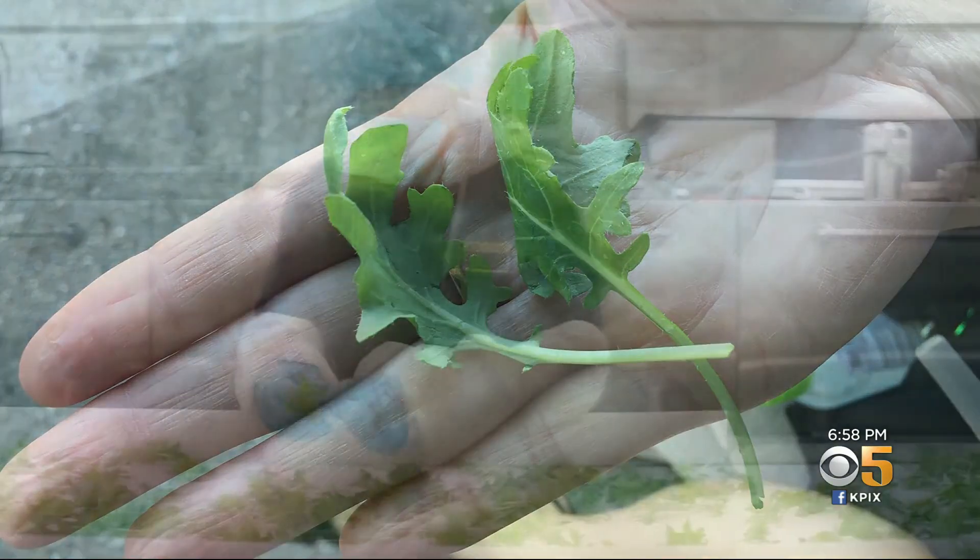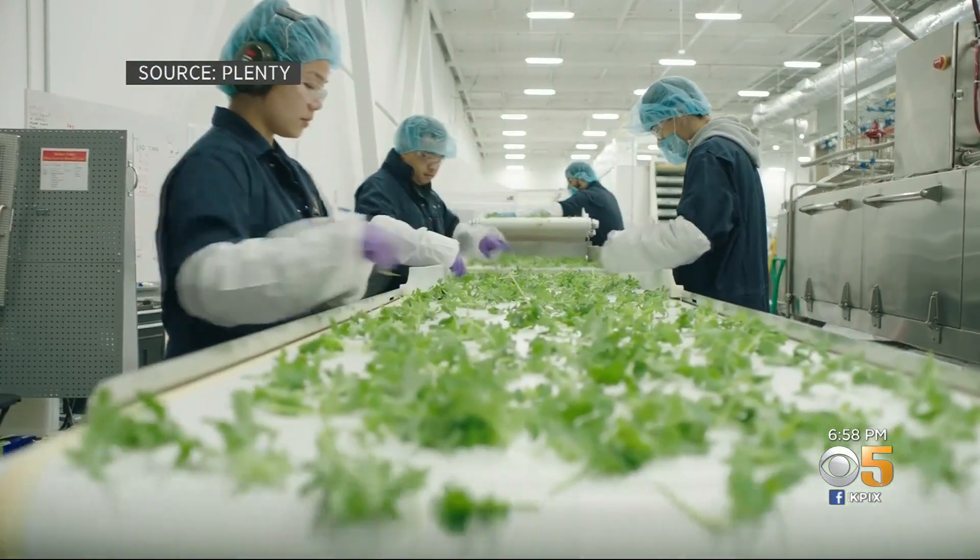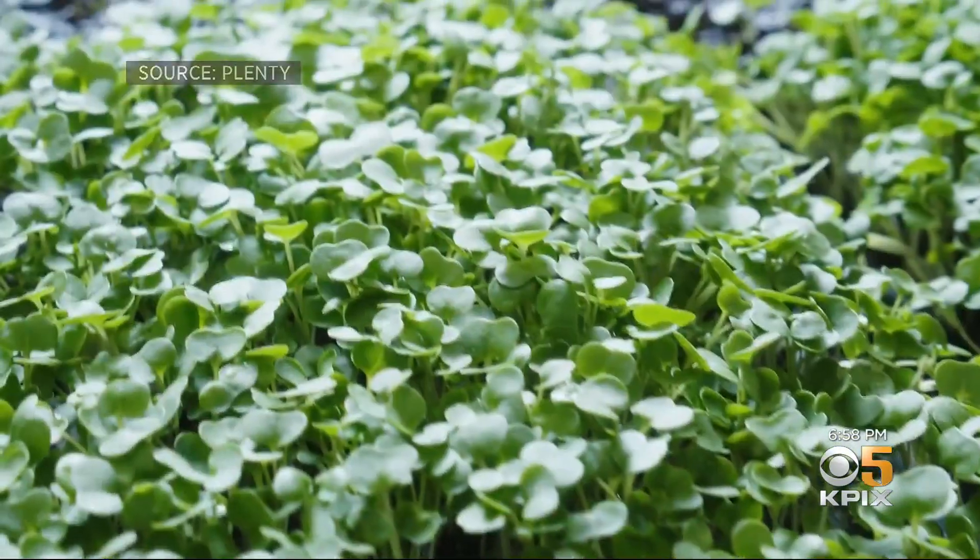Nate says that's because Plenty picks the best crops, then provides the best light and nutrients without using GMOs. When you give plants the perfect environment, they grow really well, and plants that grow really well and are really healthy also taste great.